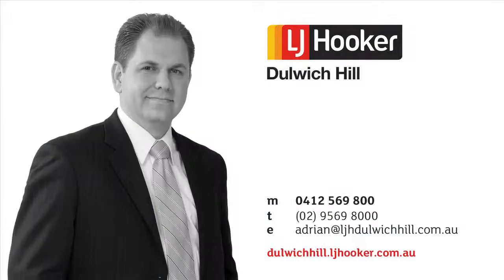I'm Adrian A. Brook and I look forward to seeing you at The Open Home.